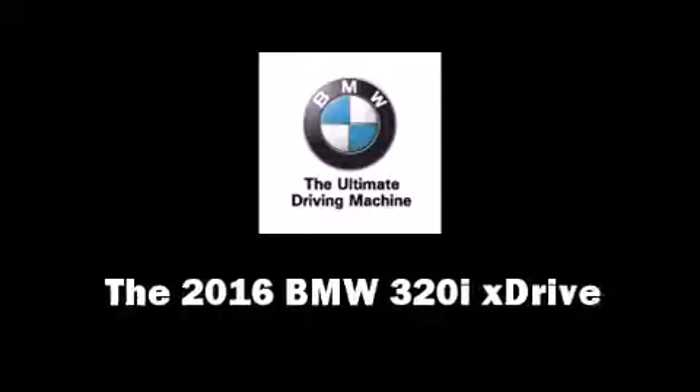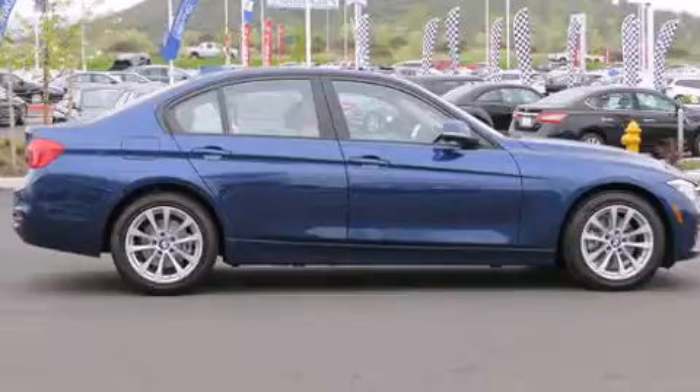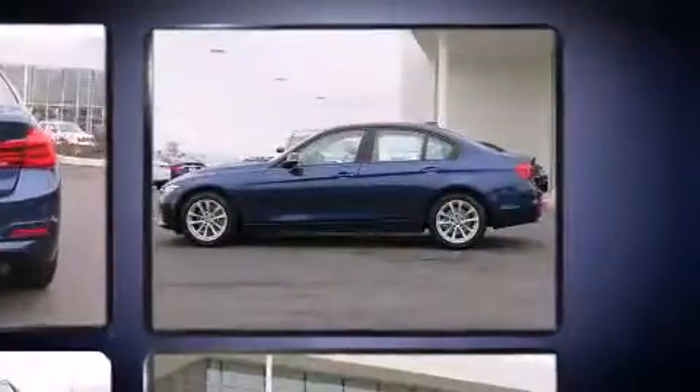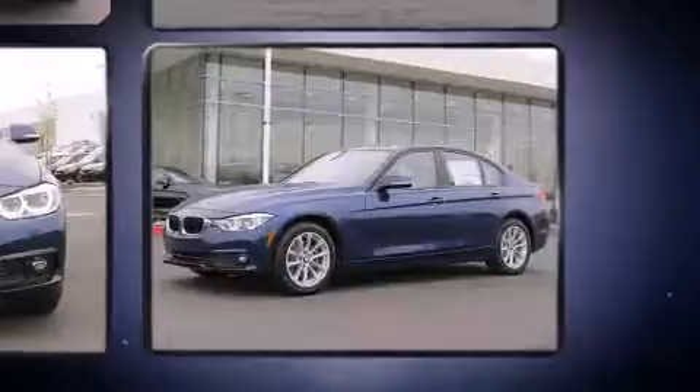The 2016 BMW 3 Series. The aerodynamic exterior design both looks good and enhances fuel economy, providing a smooth and predictable driving experience. A turbocharger is also included as an economical means of increasing performance.